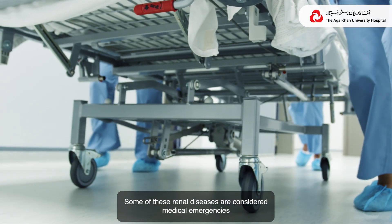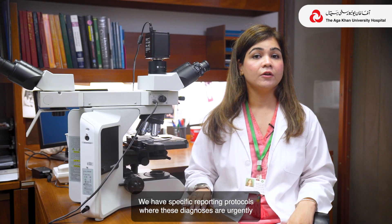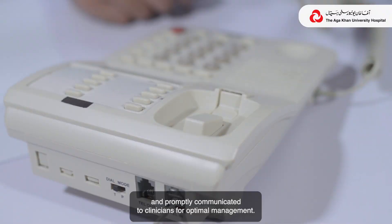Some of these renal diseases are considered medical emergencies as patients may deteriorate very rapidly. We have specific reporting protocols where these diagnoses are urgently and promptly communicated to clinicians for optimal management.